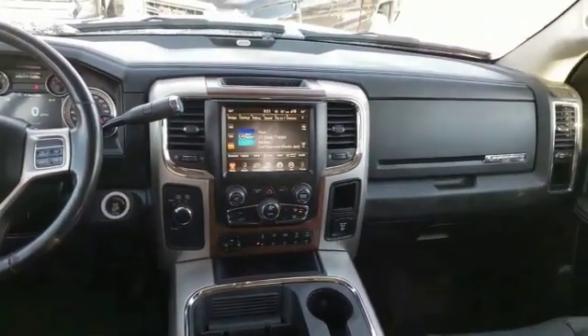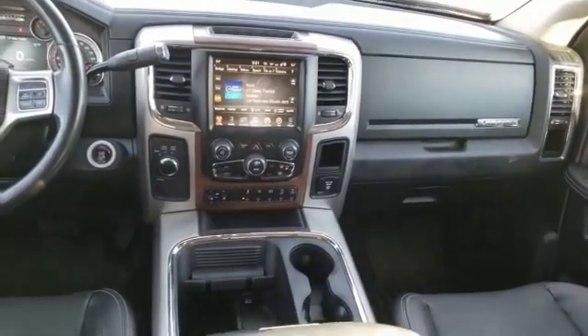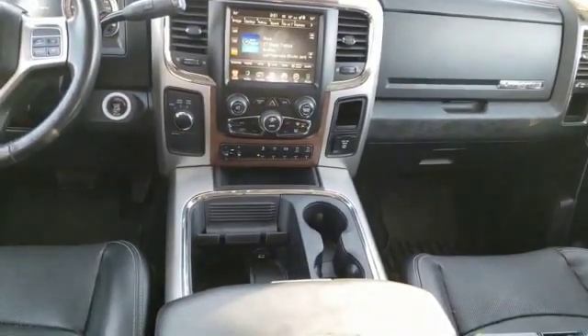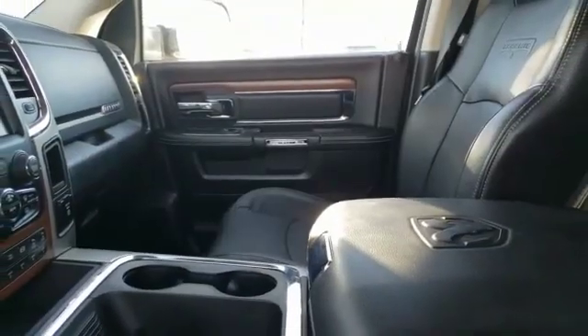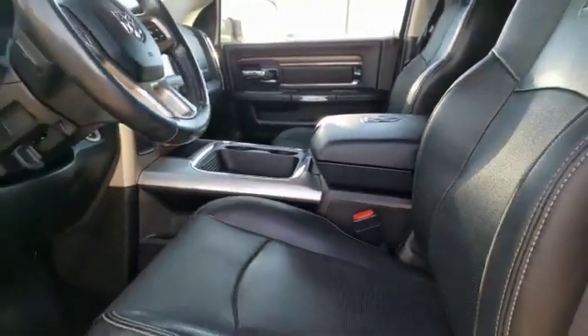Power retractable mirrors, power heated outside mirrors, stability control, remote power door locks, dual rear wheels, engine block heater, power sunroof, Bluetooth, universal remote transmitter, heated steering wheel.